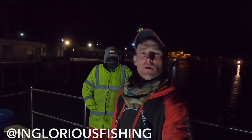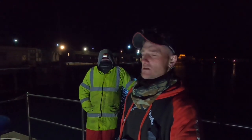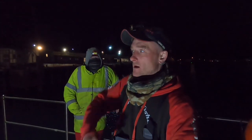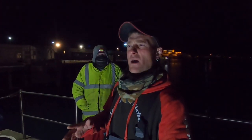Hi guys, welcome back to the channel — it's another fishing episode. We've been glorious fishing, we've got Paul with us tonight, socially distancing of course. Paul's managed to dig a load of log worm today, which is absolutely great, and I've managed to dig some ragworm after work. We're down at the harbour tonight — it's currently blowing a southwest wind, about eight to nine miles an hour.